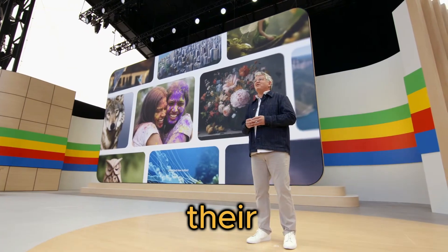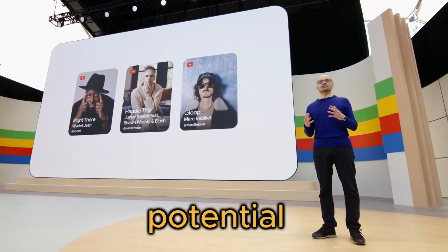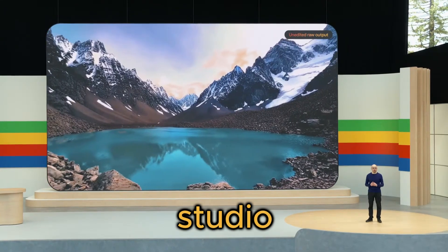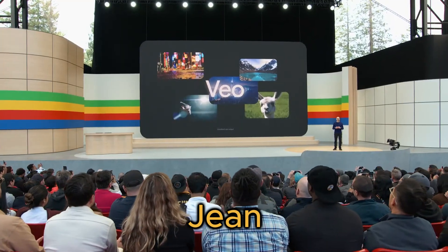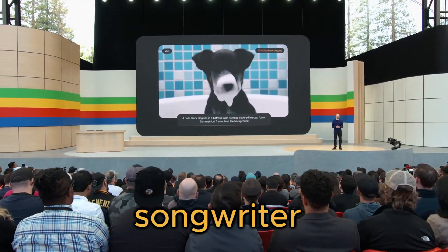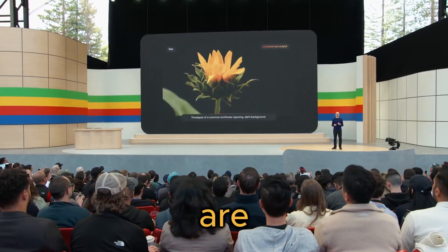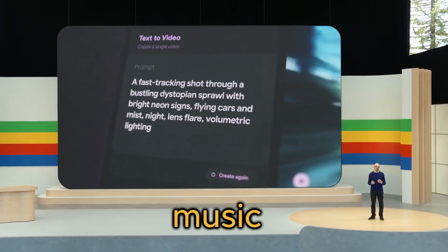But Google isn't just flexing their AI muscles — they're collaborating with some serious creative talents to explore the boundless potential of generative AI. We're talking about partnerships with visionary filmmakers like Donald Glover and his studio Gilga, as well as legendary musicians like Wyclef Jean, electronic trailblazer Mark Rebillet, and Grammy-nominated songwriter Justin Tranter. These groundbreaking collaborations are helping shape the future of generative AI, ensuring these tools are built with creators in mind and pushing the boundaries of art, music, and storytelling.